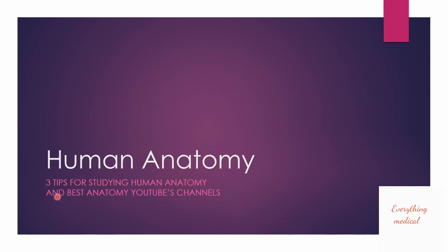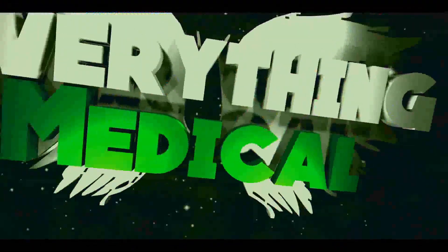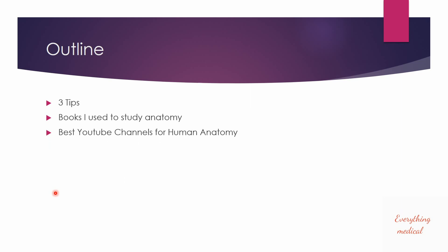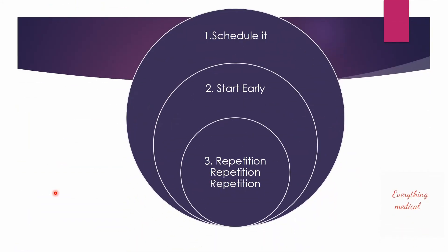In this video I'll talk about three tips for studying human anatomy. The outline goes as follows: I'll first give the three tips for studying human anatomy in general, then move on to show the books I used, and then show you the best YouTube channels for learning anatomy.